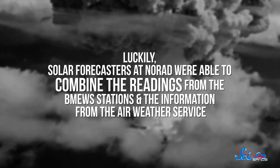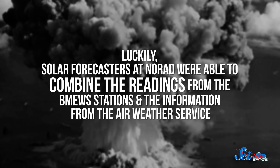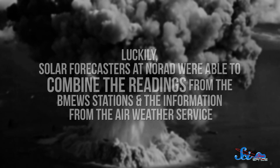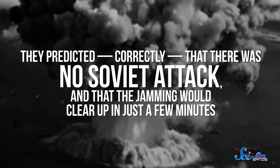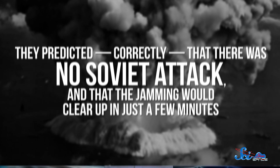Luckily, solar forecasters at NORAD were able to combine the readings from the BMEWS stations and the information from the Air Weather Service. They predicted, correctly, that there was no Soviet attack, and that the jamming would clear up in just a few minutes. The Air Force waited those few minutes, saw that the signal cleared, and no planes took off. The crisis was averted.